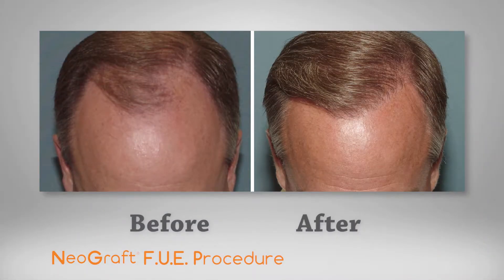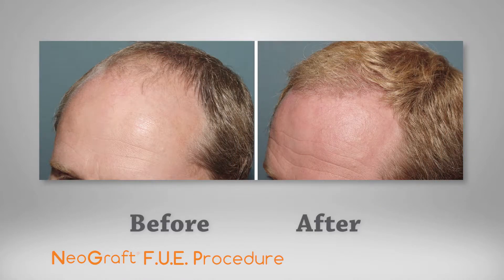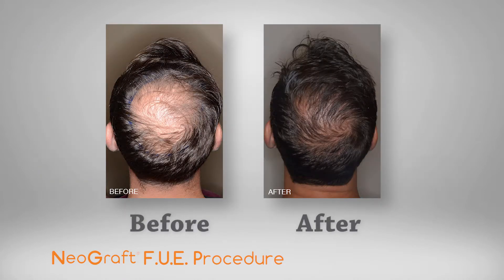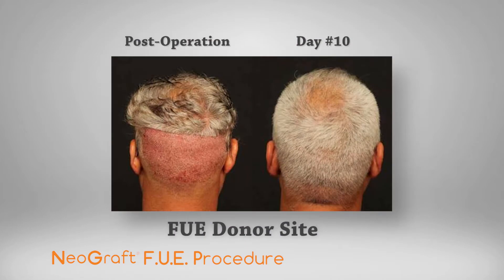The results with Neograft are great. We've been doing this now for about a year, so we're actually seeing the full gamut of what these patients look like. Our satisfaction rates are great. The hairline is very natural. And the donor site, really, you can't tell that anything's been done at all, which is nice.